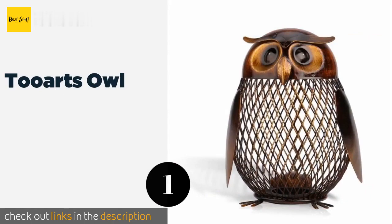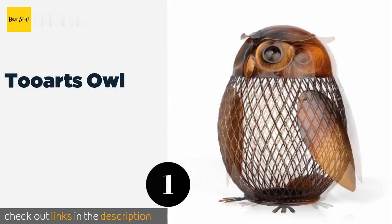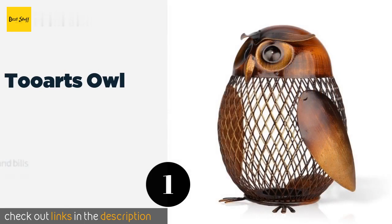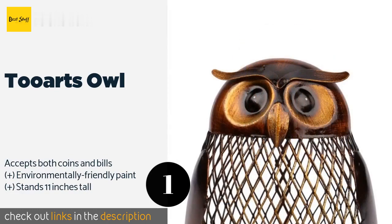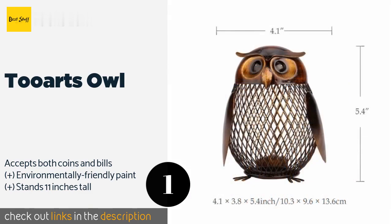The number one is Two Arts Owl. Both stylish and functional, the Two Arts Owl doubles as interior decor and will look charming sitting on a shelf in your bedroom or office. The handmade all-metal design is very sturdy and adds an artistic touch to any space.